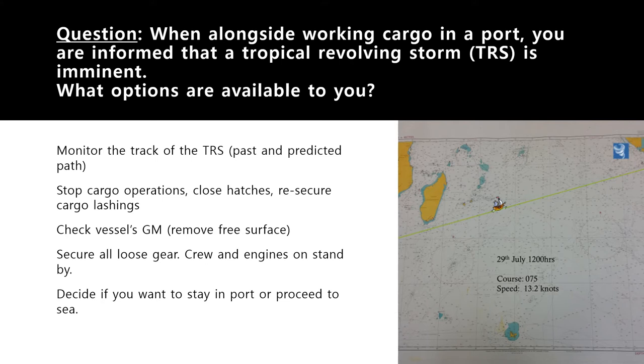Inform the engine room, as the engineers may not know about the TRS. Inform all staff and ask them to secure loose material in their departments — including galley and catering staff, since knives and sharp objects are fire and injury hazards. Tell the engineers to prepare as well. Put the engines on standby even though you are in port — ask them to get the engines ready.